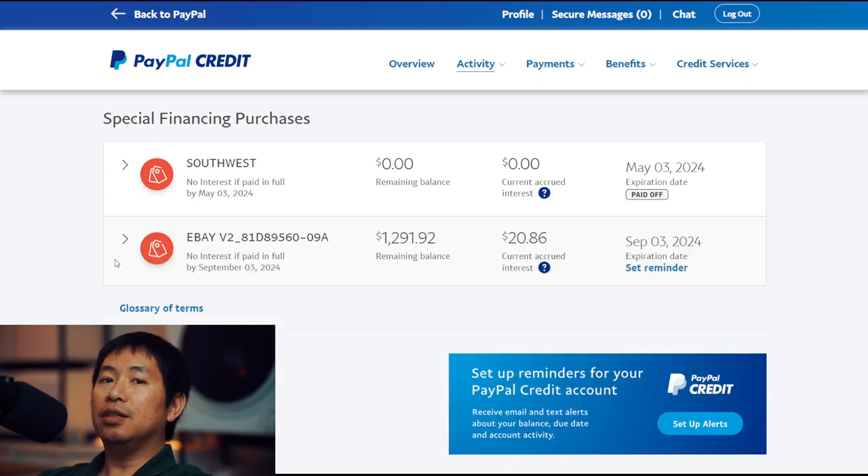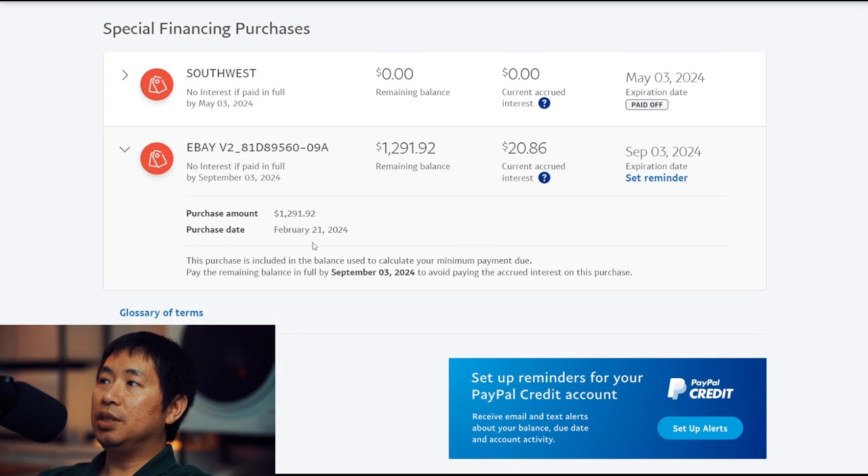Let me show you guys another purchase I made using PayPal Credit. As you can see, I purchased something on eBay. The purchase amount was $1,291.92. The purchase date was February 21, 2024. It says: Pay the remaining balance in full by September 3, 2024 to avoid paying the accrued interest on this purchase.